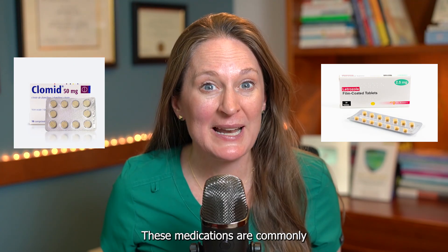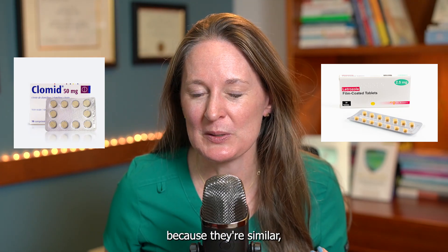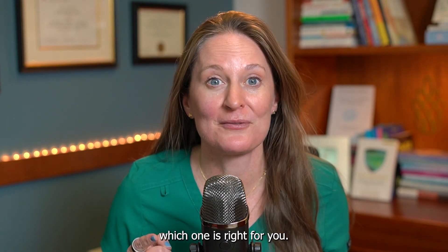Trying to decide between Clomid and Letrozole for ovulation induction? These medications are commonly used in fertility treatment and they can be confused because they're similar, but they work very differently, have different side effects, and you need to know which one is right for you.